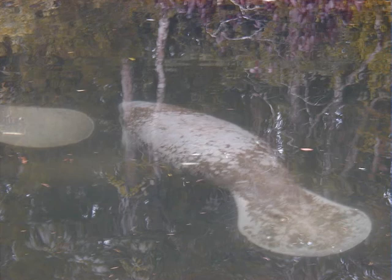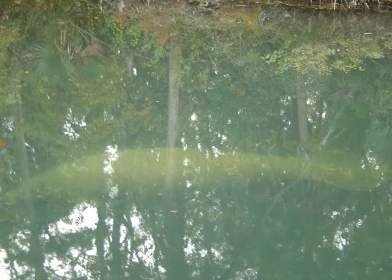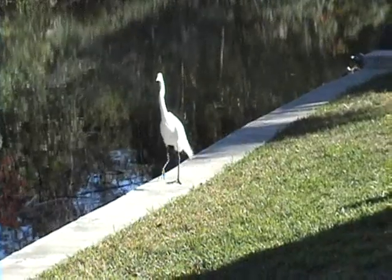We also get manatee coming down the waterway. There are some 400 manatee who winter in Crystal River, but they can be found in Kings Bay at all times of the year. The manatee like to come up the waterway especially with the high tide. If you look closely, you may just see an otter swimming in the water — we normally have a pair of otters somewhere around, and they come quite often to hunt fish in the waterway.